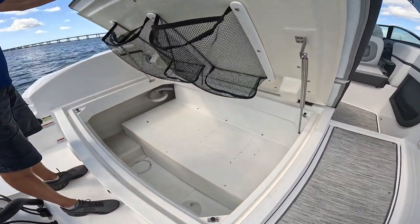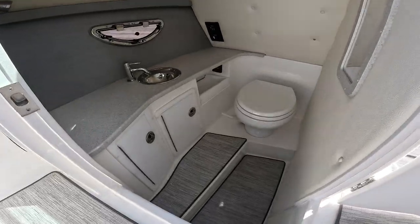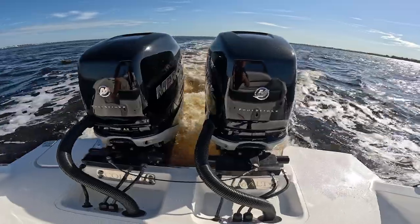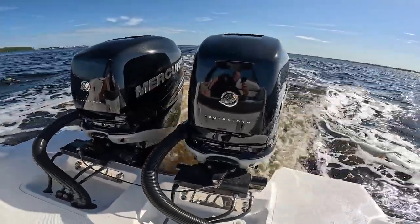Thanks for joining me on this short walkthrough of the Cobalt 30 SC. This one's equipped with twin Mercury four-stroke 350s. Come check it out at the Boathouse, and have a great day!